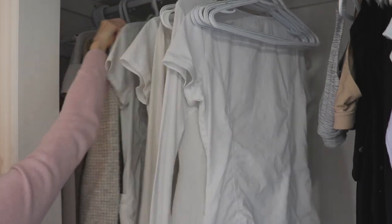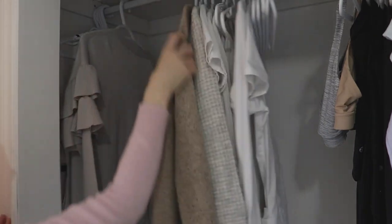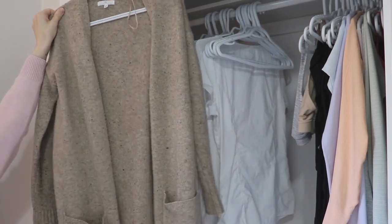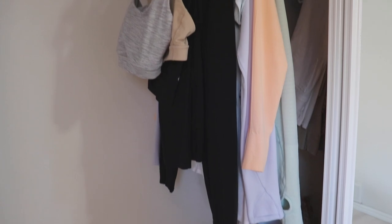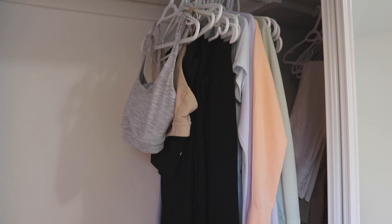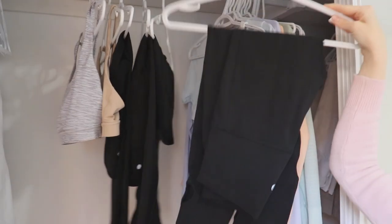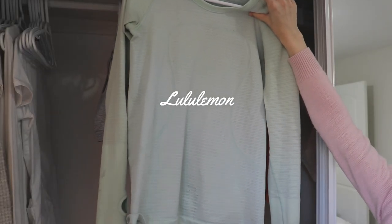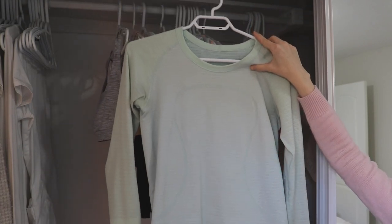I also keep a couple of neutral cardigans to wear over top of my scrubs on colder days and when I work night shifts, as hospitals tend to get cold at night. To the right of my scrubs are my gym clothes. I have four pairs of black leggings, three of which are from Lululemon and the other is from Winners. I typically wear the same gym top every day, which is a mint green long sleeve one, but I do keep a couple of crop tops to switch it up sometimes.